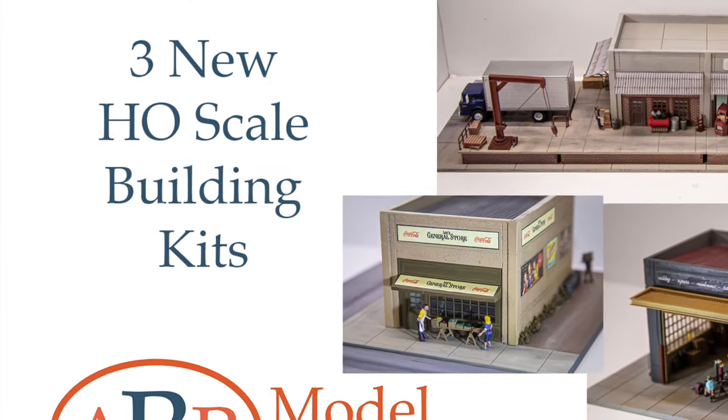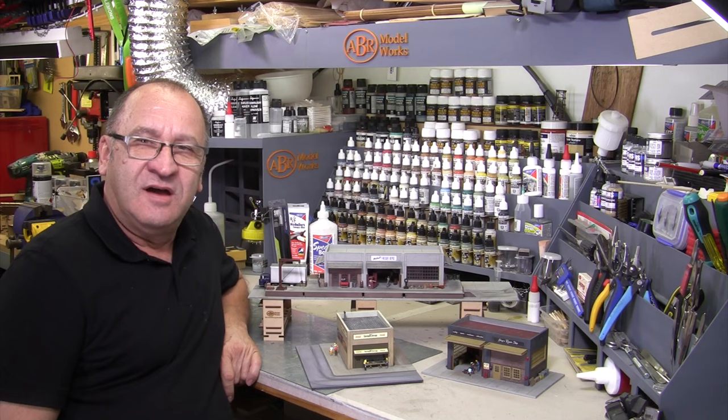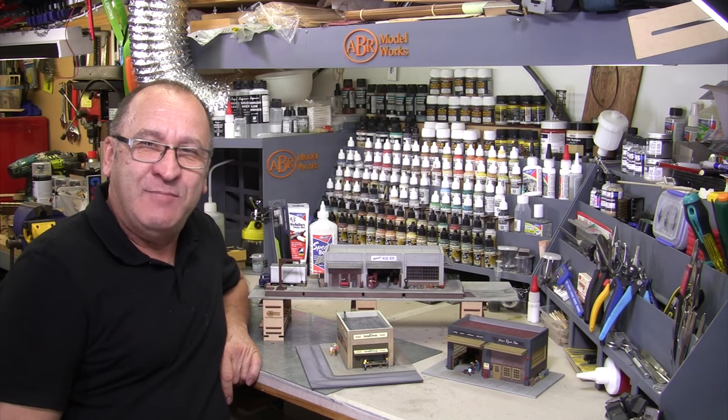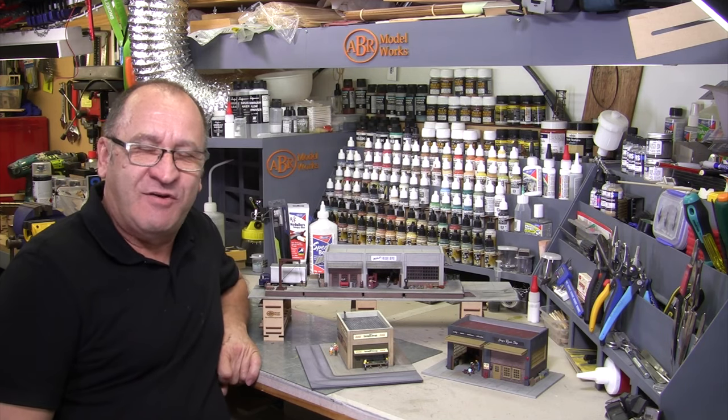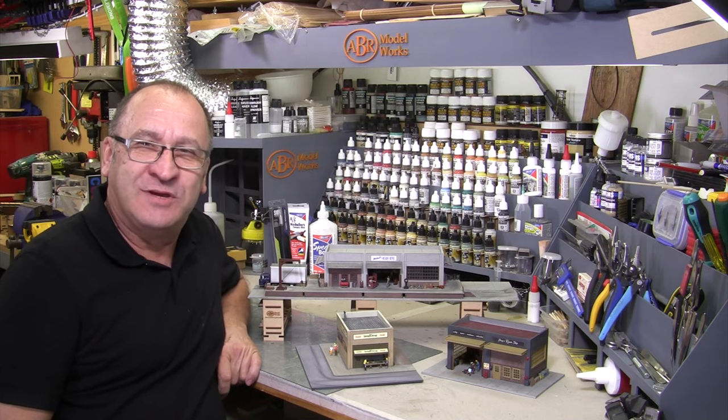Hi, I'm Chris, the Modeler at ABR Modelworks, and I'm so excited to be telling you about our three new HO Scale Model Kits.